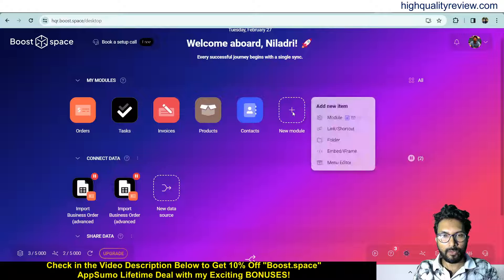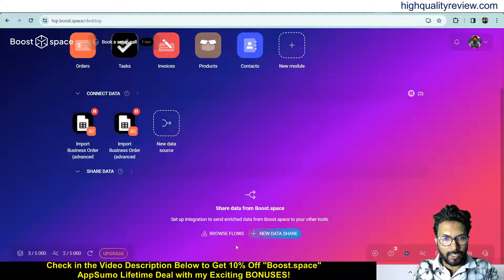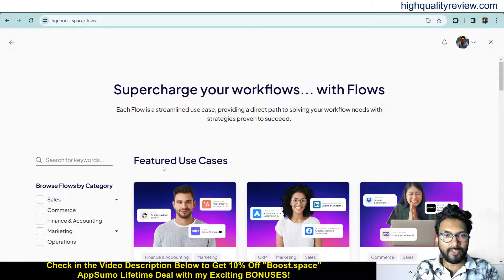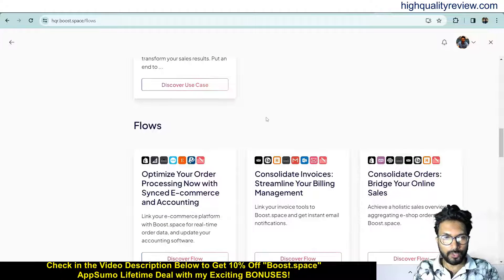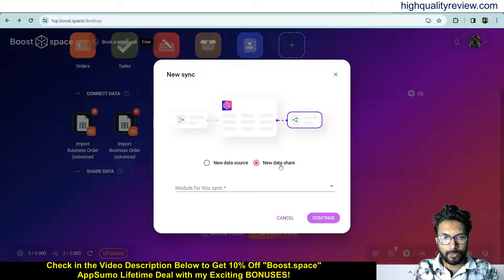Here you can create a new module — options include module, link shortcut, folder, embed or menu editor. Whatever you want, you can create from here. Now come to shared data and browse flows. Here you will get featured use cases that you can use, such as optimizing your order processing by syncing e-commerce and accounting, or pulse date invoicing. You can use these flows. Click on new data share to go with a new data share or new data source.